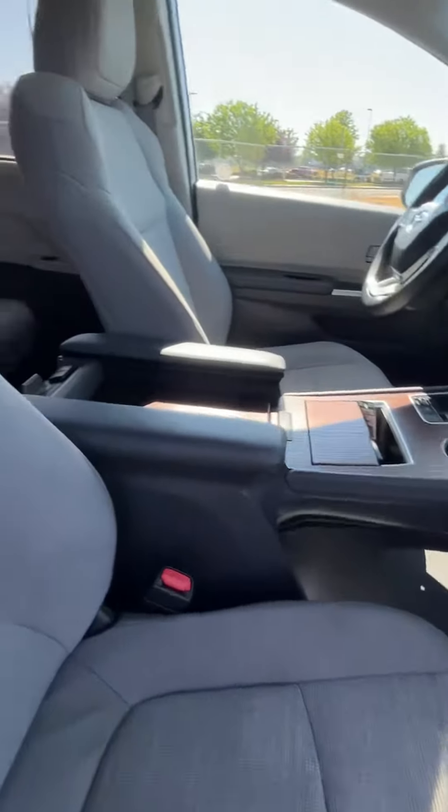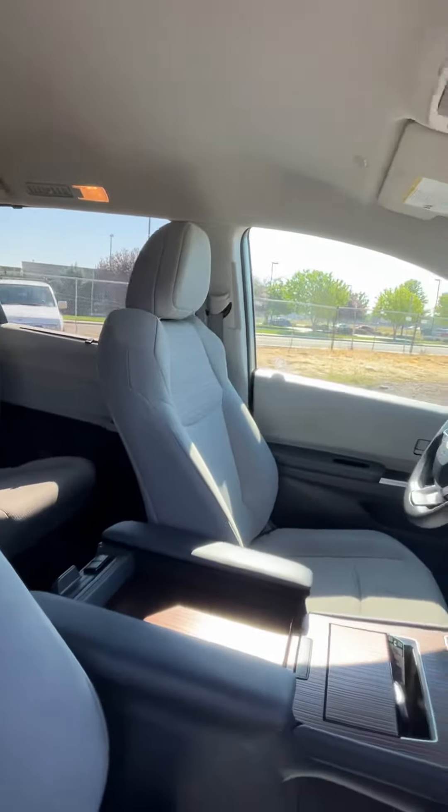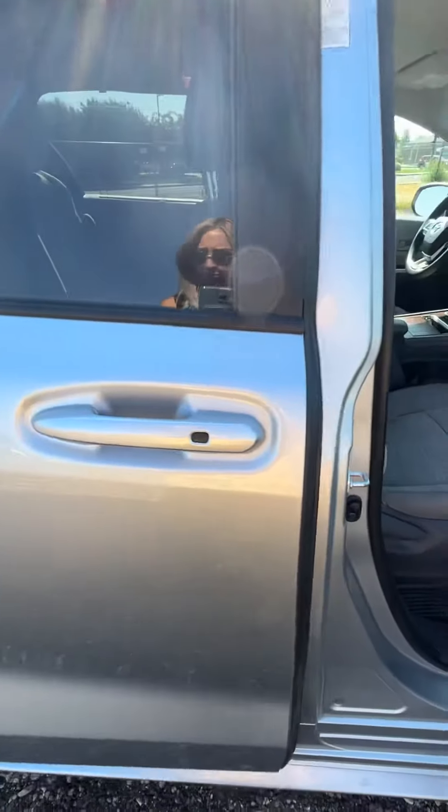Here we are — fabric, no smoker, no pet smell. That's always a big plus when we look at pre-owned vehicles.